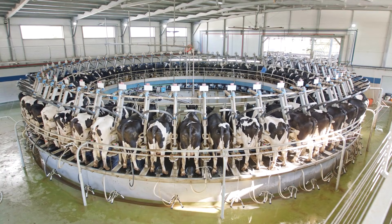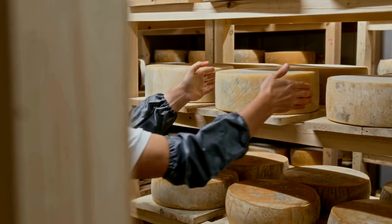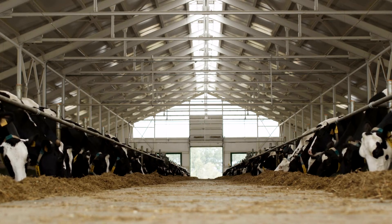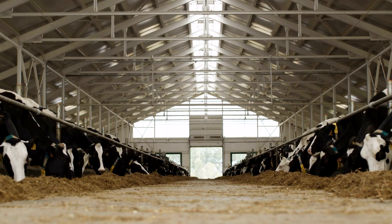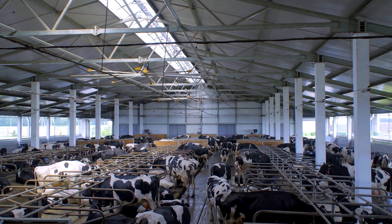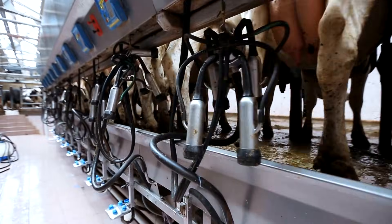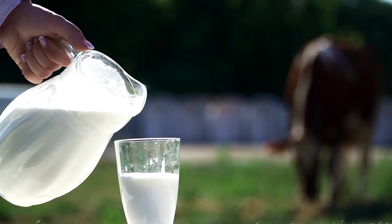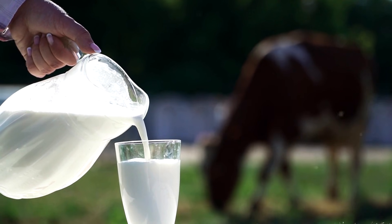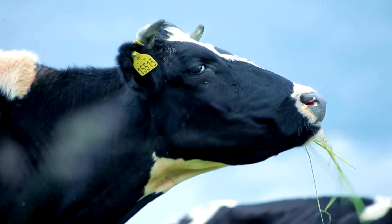From the moment a cow enters a temperature-controlled barn to the moment a block of cheese rolls off the packaging line, every step of the journey is measured, monitored, and optimized. In this video, we follow that journey from start to finish — how modern dairy farms keep cows cool during summer heat waves, how automated feeders mix perfectly balanced rations, how AI monitors the health of each cow in real time, and how milk travels through a sealed cold chain before becoming America's favorite cheese. And it all starts in the barn itself.